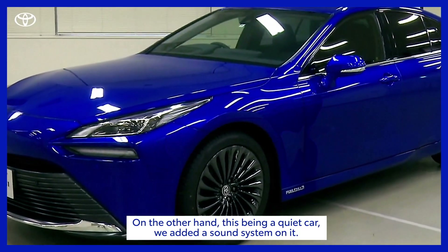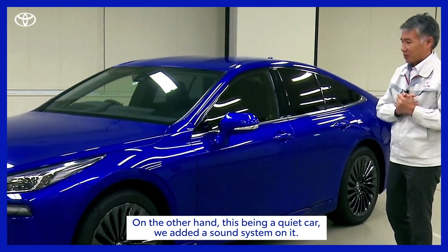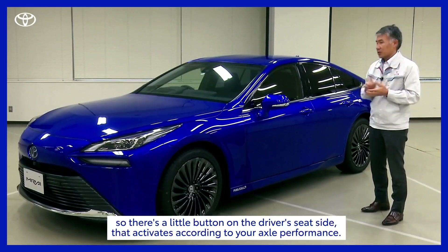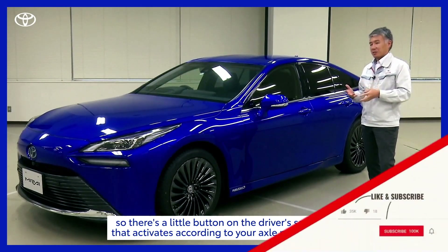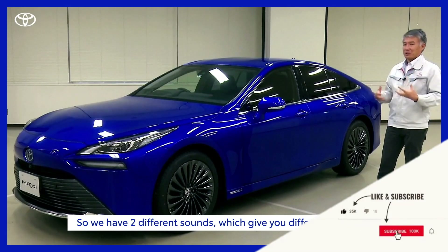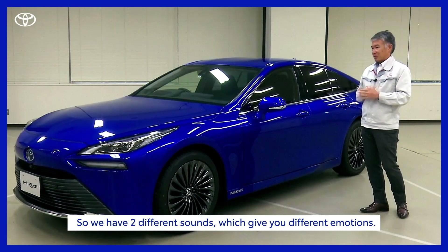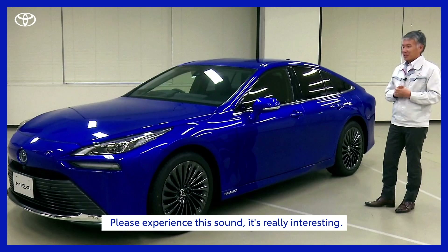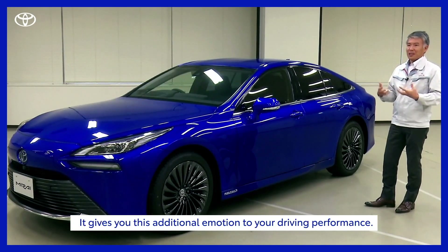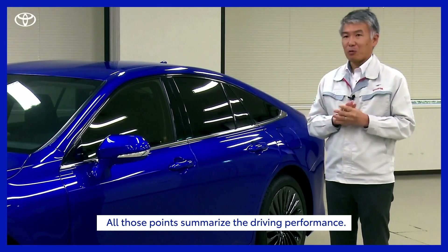On the other hand, this being a quiet car, we added a sound system on this car — it's called the Active Sound Creator. There's a little button on the driver's seat side that activates the sound system. We do have two different sounds, which gives you a different emotion during your driving. Please just experience the sound — it's really interesting. It gives you this extra kind of emotion to your driving performance. All those points are the summary of the driving performance.